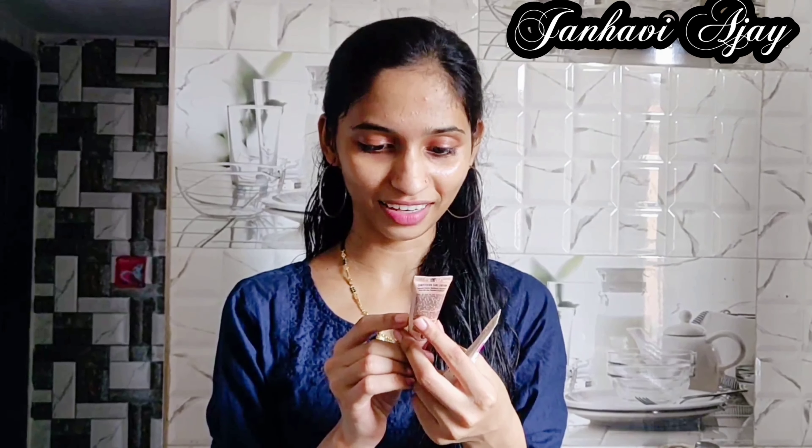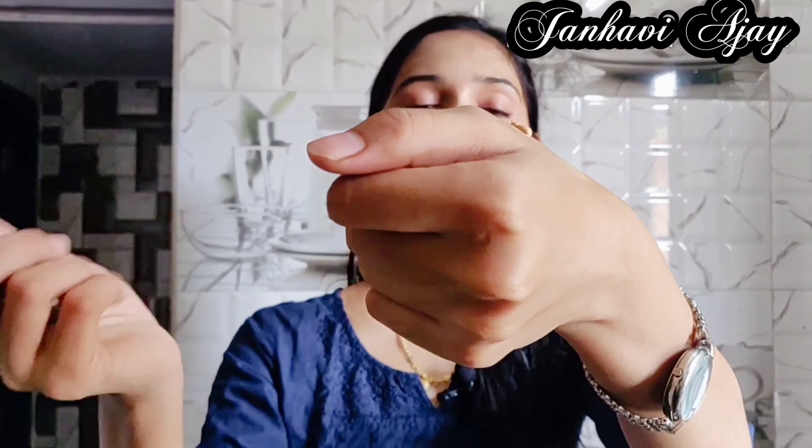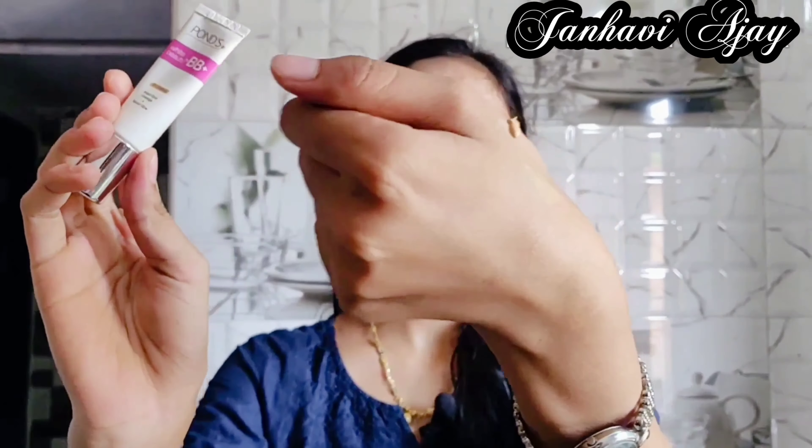The smell is a little good. Now trying it on the skin. This is the BB Cream — the texture is a little thick compared to the CC Cream. I like it. I am not a makeup person, but I prefer this cream. If you are not a makeup person, you can try it.